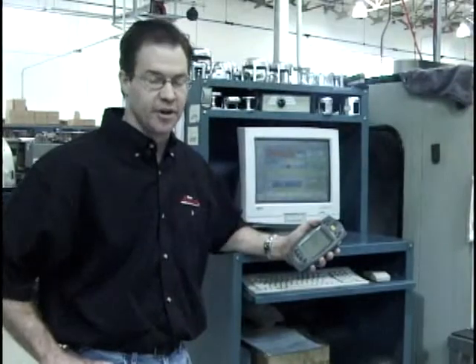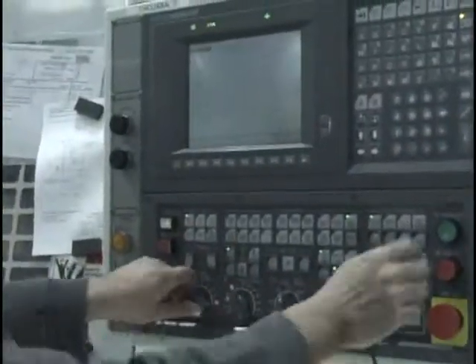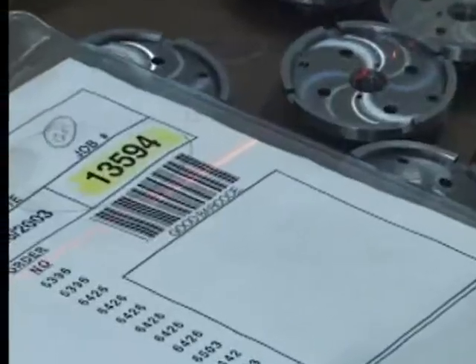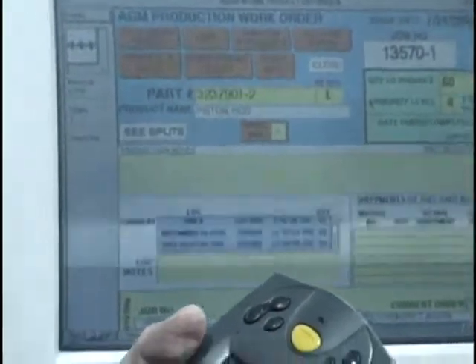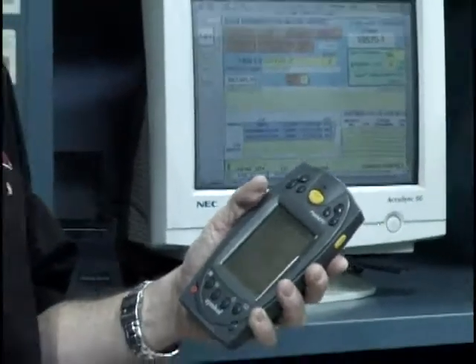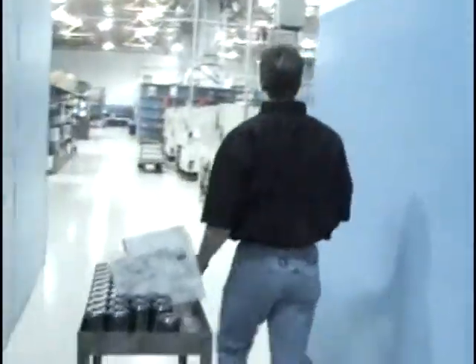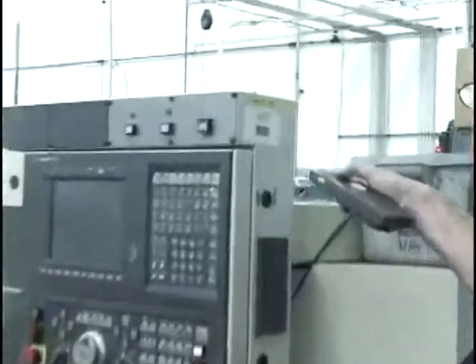We produced our own software for our production control here at Accurate. We run four different servers and wrote a software package that has about 120 different databases that talk to one another, giving the user up-to-date information on where the job is in the shop, any outside process delivery or invoicing information that they need. At any time at any station, someone can walk up to any one of the computers, which are all networked, and find out what's going on with this job, where it's at. We use Symbol pocket PCs — a barcoded way of letting you know at any point in time where the job is, whether it's inside your facility or outside.